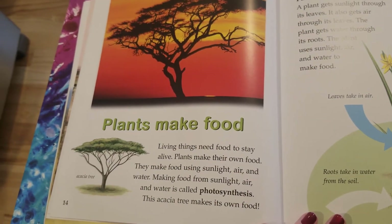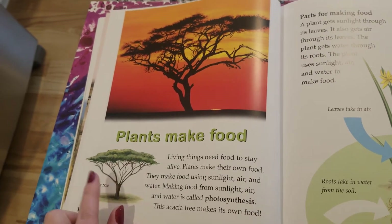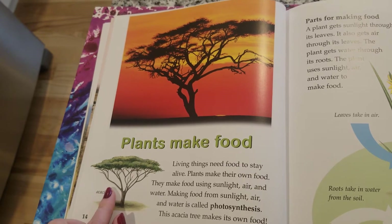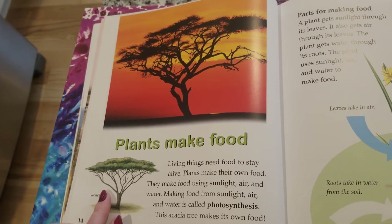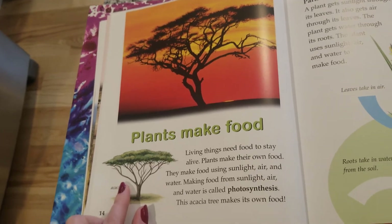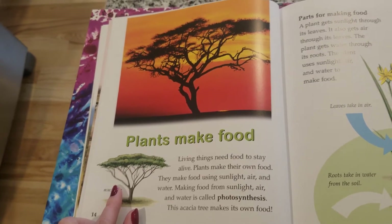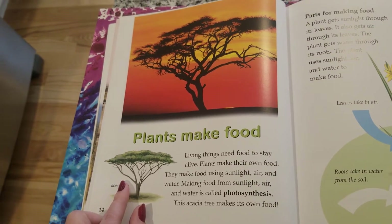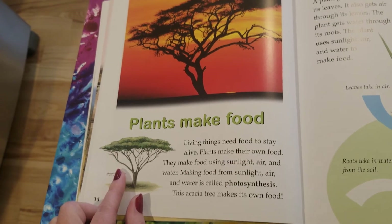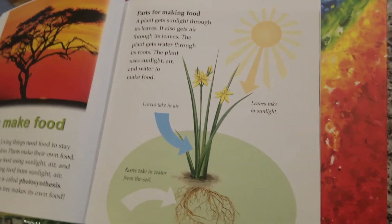Plants make food. Living things need food to stay alive. We know that plants make their own food — they make food using sunlight, air, and water. Making food from sunlight, air, and water is called photosynthesis. That's a big word — everyone say 'photosynthesis!'